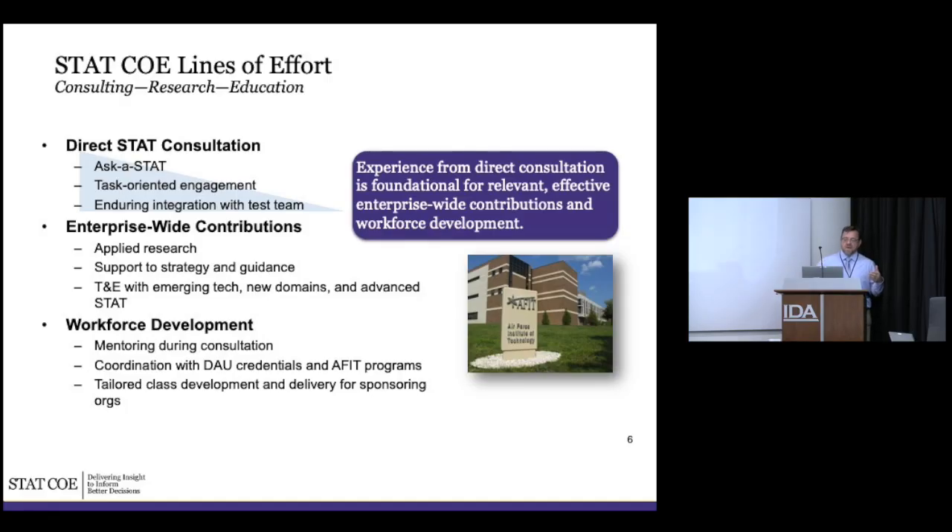The second line is enterprise-wide: we do applied research, support strategy and guidance, and work with emerging technologies and new domains — things like stat for cyber, new domains as they come up. People look to us because we have a foot in the practical but we also deal with the research side and bring that to bear.